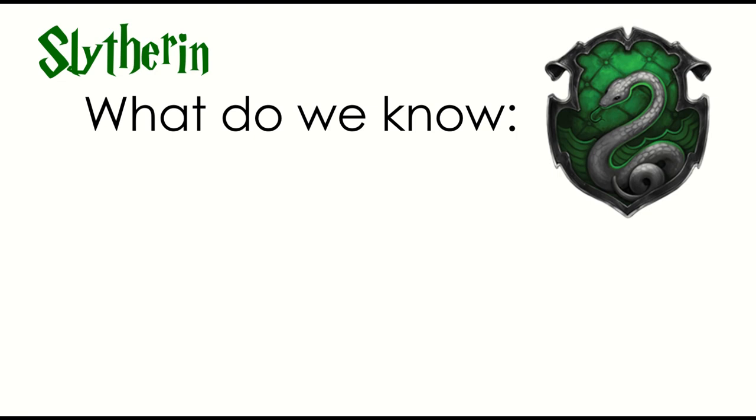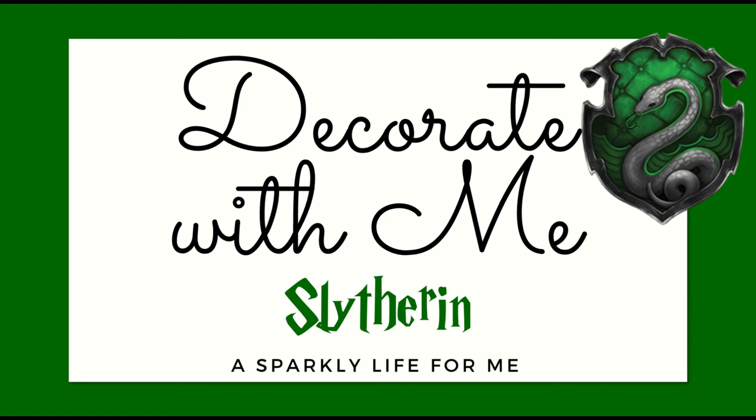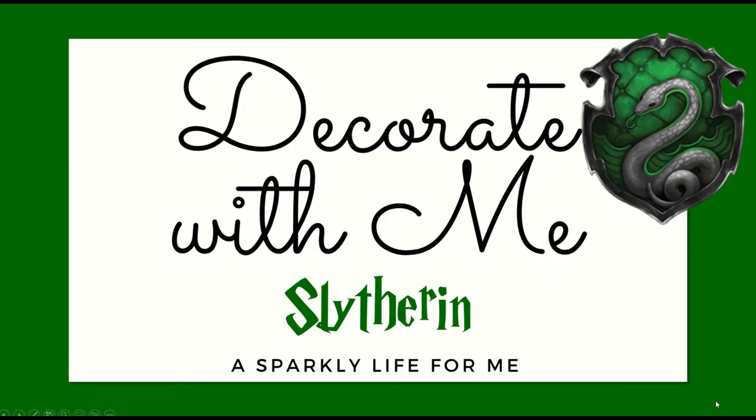Recapping what we know about the Slytherin common rooms: they're cozy, they're definitely water-focused because they literally look into the Hogwarts Lake — Pottermore even says the giant squid has been known to make rounds in front of the windows. We know there's lots of greens, silks, silvers, hanging lanterns from the ceiling. So did we answer the question? What would a Slytherin themed bathroom look like? Yeah, I think we did. This is totally at home for Malfoy Manor — I could see them in there with no questions. My name is Alessandra, thanks for decorating with me again this week, and make sure you subscribe to see what we do next week for the Gryffindor themed room. Until next time, thanks for watching!